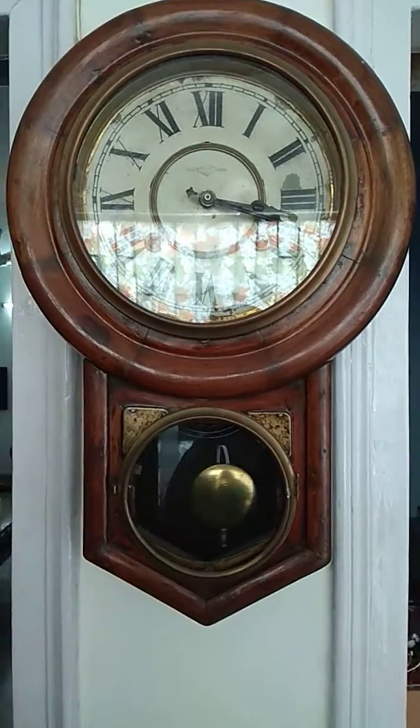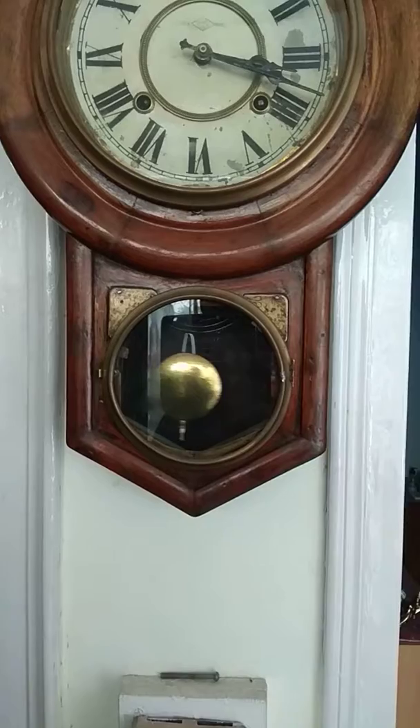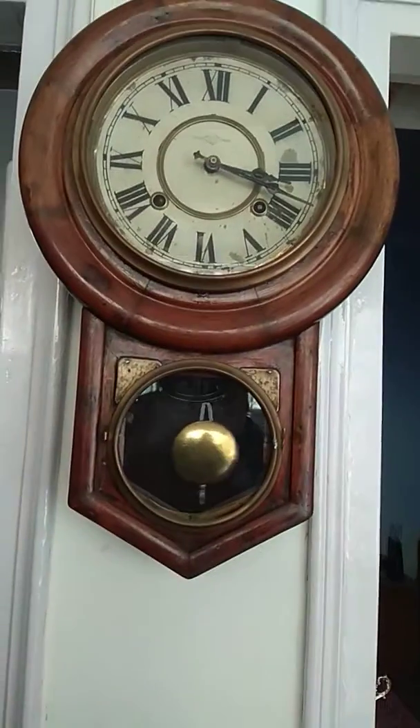What you see in front of me is an extremely old antique clock. How old is this clock? This must be close to 100 years because my grandfather used to use it. Oh, 100 years!